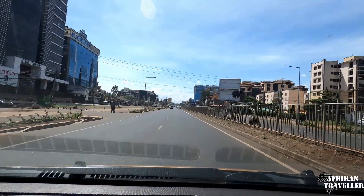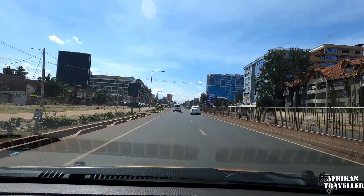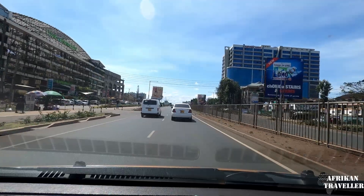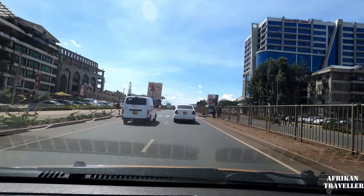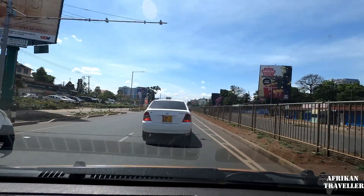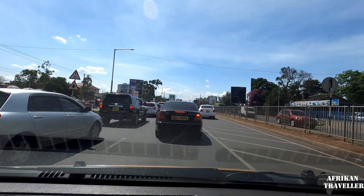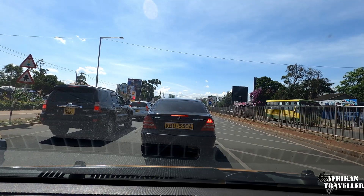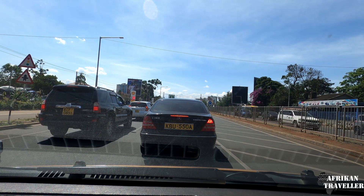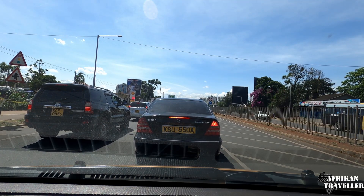This is Ngong Road, which has been under construction for a couple of years. It was divided into three sections: the first was completed from the start to Prestige Centre; the second part ran from Prestige to Corner or Junction Mall; and the third part was given to another contractor, from Corner to Karen. The first two parts were done by the Japanese — it was actually a Japanese grant, from around Kenyatta National Hospital outward to just past Junction Mall. The last section was given to a Chinese company, and I understand all of it was subcontracted to local companies.